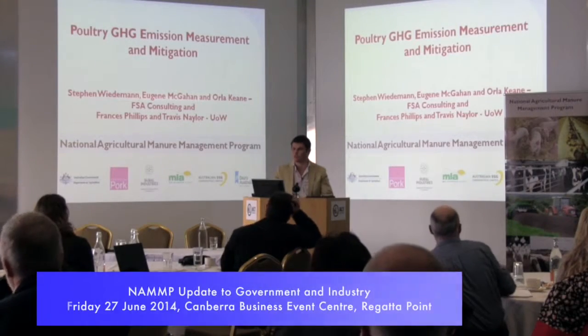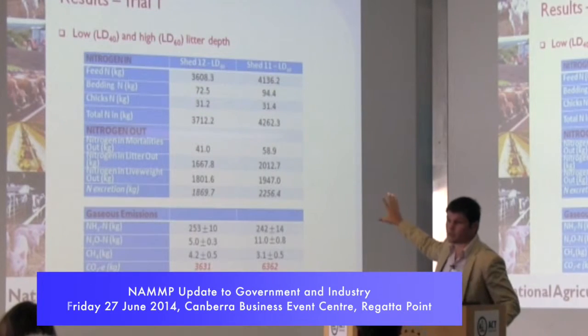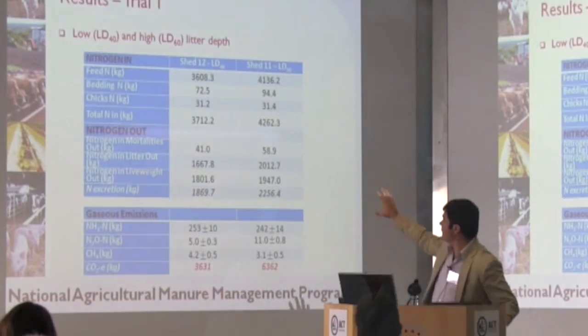My name is Steve Wiedemann, I'm a scientist with FSA Consulting. This project is part of a federal government funded initiative known as the NAMP project, which is focusing on reducing greenhouse gas emissions from the intensive livestock sectors.